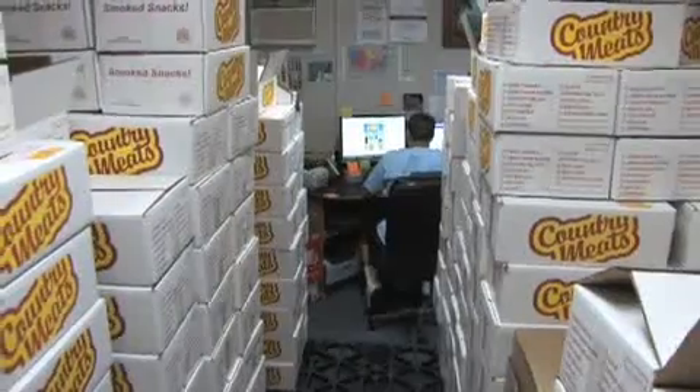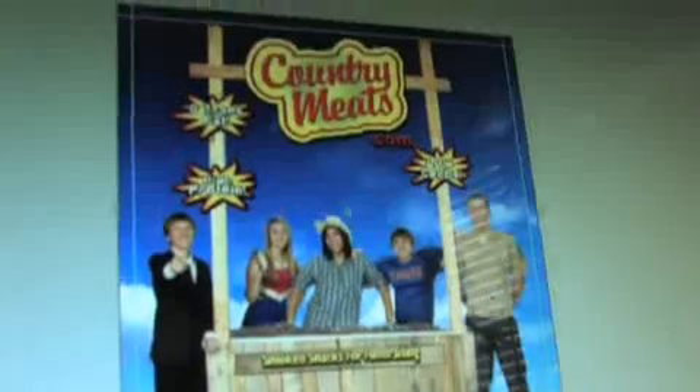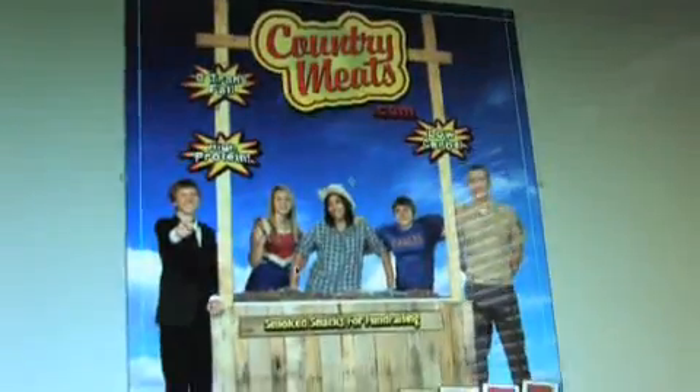Different groups that we work with: high school kids, FFA students, cheerleaders, junior ROTC, business kids, things like that. And everybody needs to raise money. So that's what the new brochure is about — showing that we help everybody.